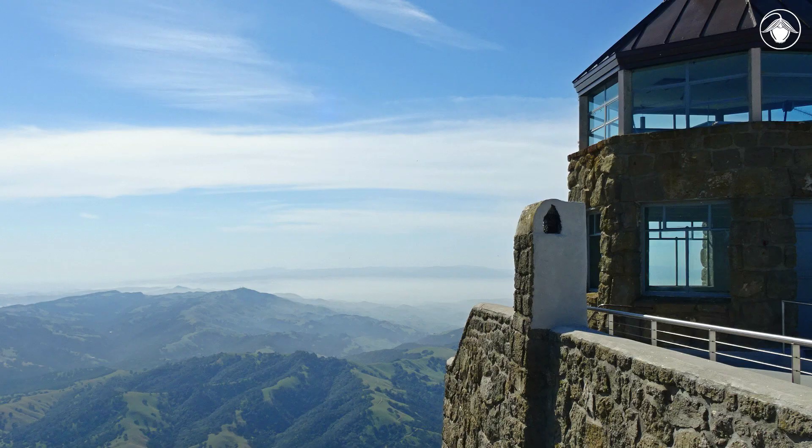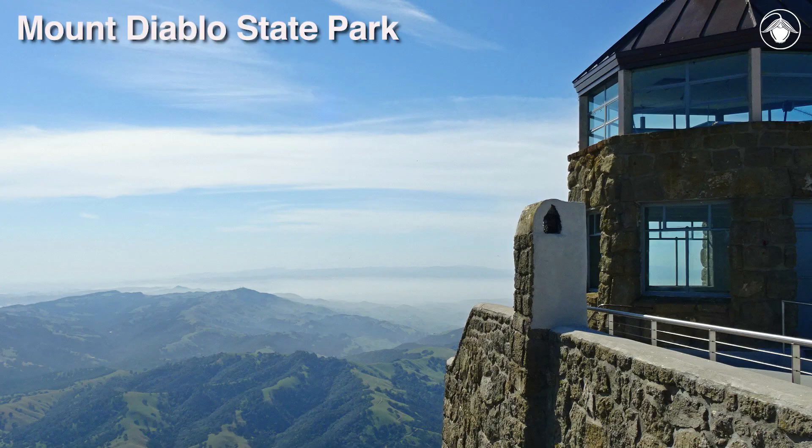Today, the main peak forms the core of Mount Diablo State Park, a wonderful place to visit and explore.